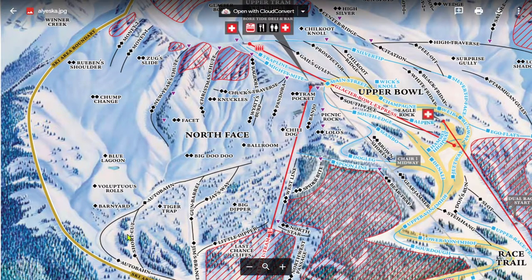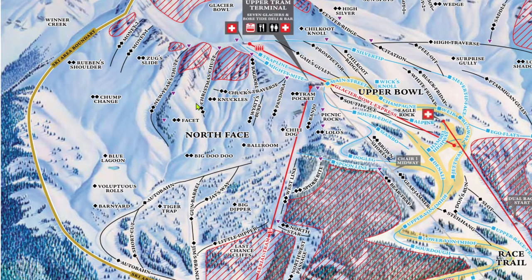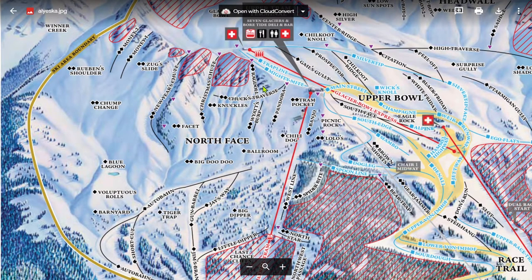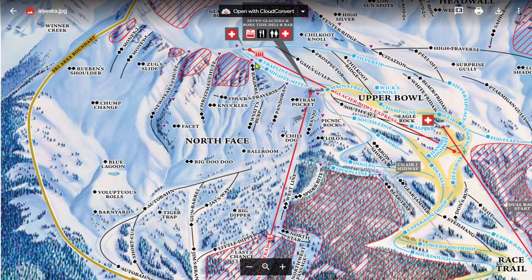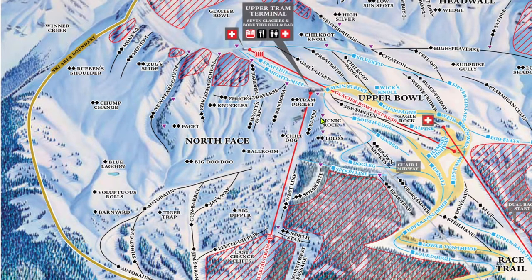The North Face is all of the terrain to the left of the tram. Ski Patrol highly suggests carrying an avalanche beacon to ski the North Face. All of this massive terrain area is served by the tram. All of the little purple triangles on the map are the gates. Chuck's Gate serves some of the most popular North Face terrain, especially when Ragdoll is closed. There may also be a gate just to the left of the tram not shown on the map. To get to the upper gates including Chuck's Gate, you have to go down and ride up Glacier Bowl. There are also two more gates to the right of the tram to drop in from that angle.